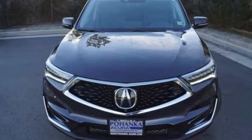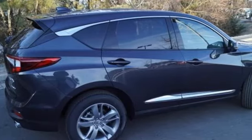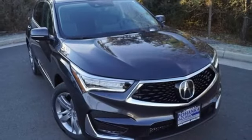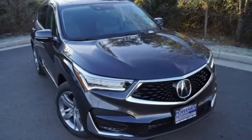Despite the increase in power and cylinder count, the new RDX is more fuel efficient than before. Luxury, performance, Acura. The time is now. See it for yourself today.